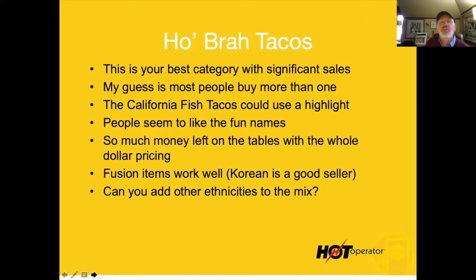The California fish tacos could use a highlight — that's what I would highlight on the menu. People seem to like the fun names, so I'd do more of that. There's so much money left on the table with dollar pricing — I hate that in a restaurant like this one. I could add 49 cents to every single thing they sell and no one would complain or even notice.